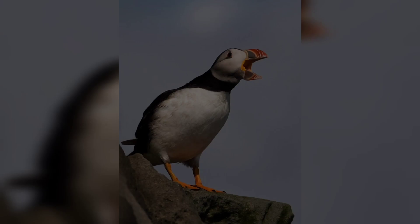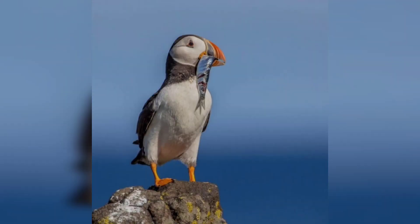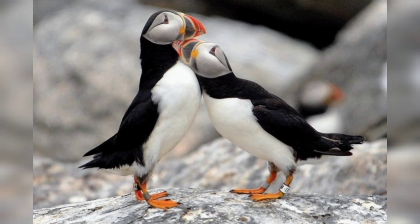Puffins eat mostly small fish, which they catch by diving into the water from the air. They store the fish in their beaks and then take them back to their nests to feed their young.